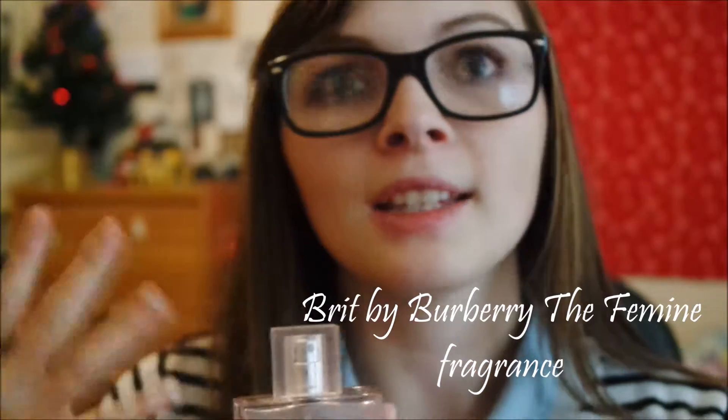Brit by Burberry has such a light, sweet smell to it. Ever since I found it two years ago I've been waiting to get it, and it was so worth it. It's a good everyday fragrance but also great if you're going out with friends. I highly suggest getting it if you can.